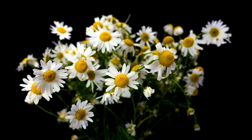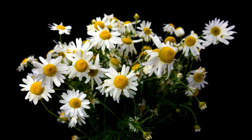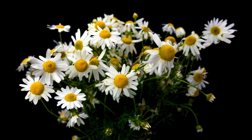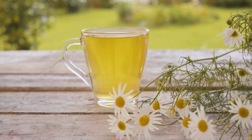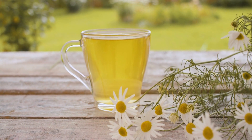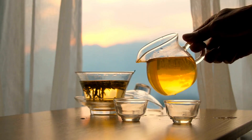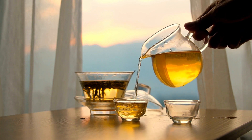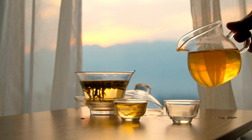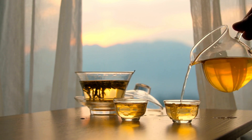Tea No. 1, Chamomile Tea. Chamomile tea is made from the dried flowers of the chamomile plant, Matricaria chamomilla. This plant is native to Europe, but it is now grown in many other countries of the world, including North America and Asia. Chamomile tea is known for its calming and soothing properties, making it a popular choice for those looking to unwind and relax before going to bed. Chamomile tea has a light color and slightly sweet taste, with a delicate, floral aroma.